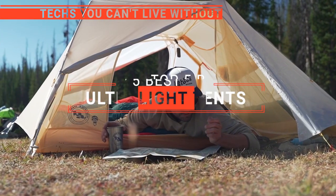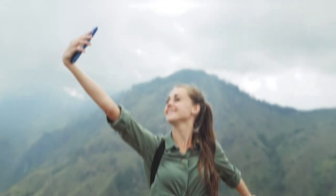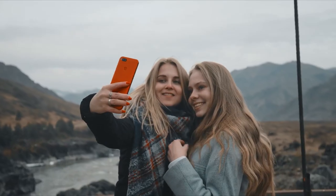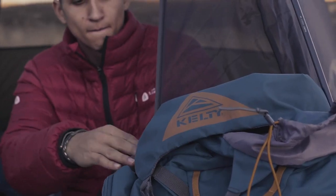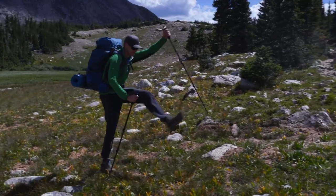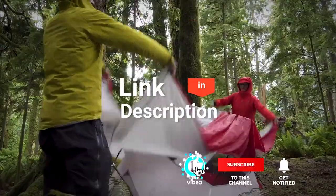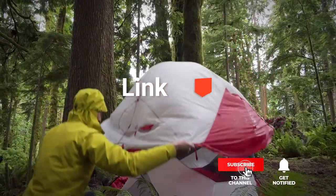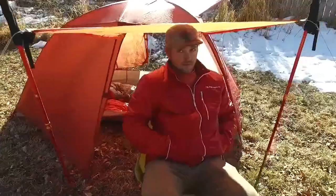In this video, we're going to look at the top five ultralight tents available on the market today. We made this list based on our own opinion, research, and customer reviews. We've considered their quality, features, and values when narrowing down the best choices possible. If you want more information and updated pricing on the products mentioned, be sure to check the links in the description box below. Here are the top five best ultralight tents.